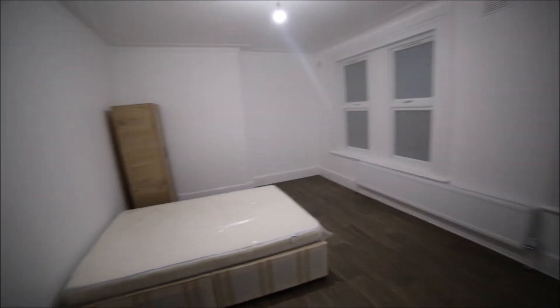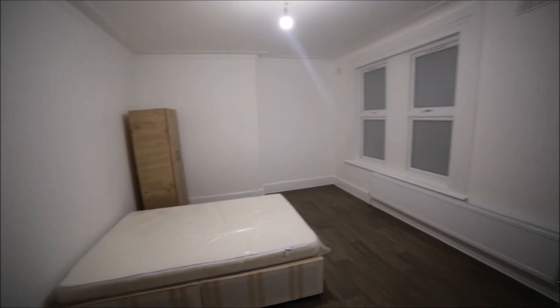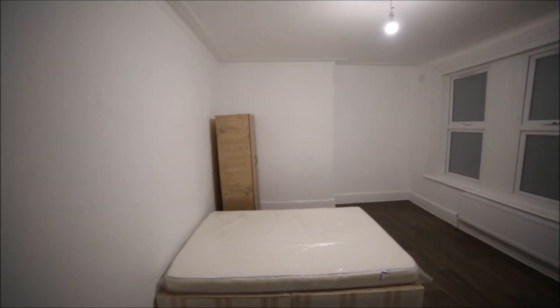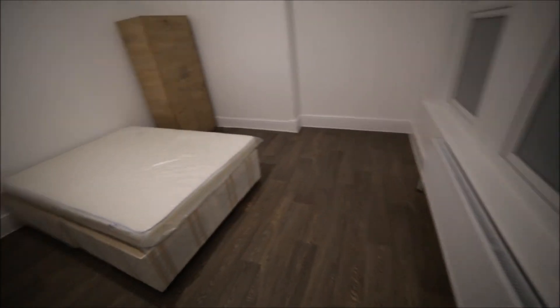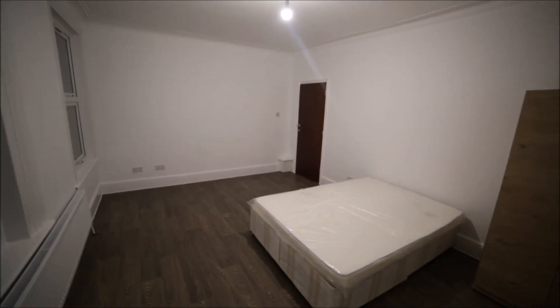Room number six is the biggest room in the property. It's very spacious with three big windows, a wardrobe, a double bed, and a massive radiator. That's the view of the room — you can tell it's very spacious.